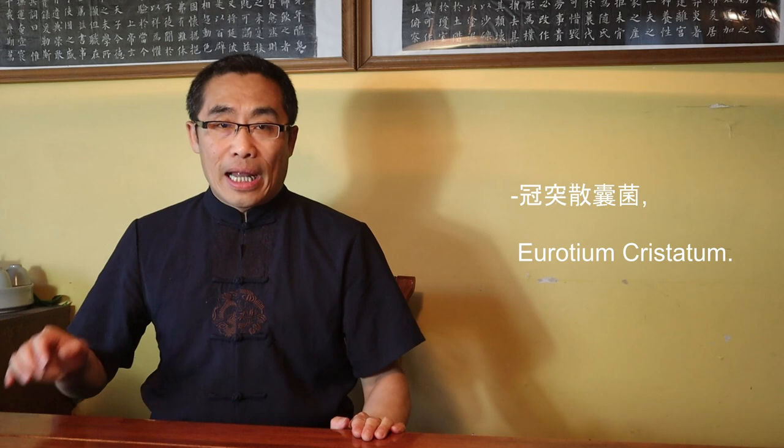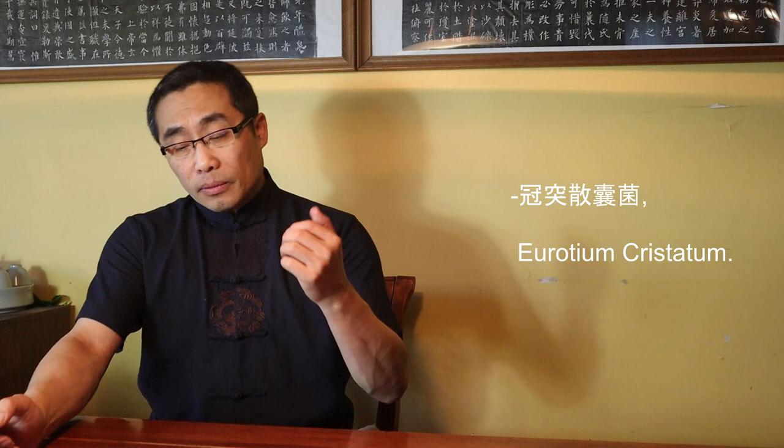The name of the golden flower is Guan Tu San Nang Jun, or Eurotium cristatum. Originally, this fungus was used to enhance tea quality through fermentation. This fungus is non-toxic and safe for food fermentation. To cultivate this fungus, certain temperatures and humidity are critical. Eurotium cristatum, or the golden flower in Fu Cha, is known to reduce obesity, regulate blood-lipid balance and cholesterol metabolism, enhance immunity, and modulate gut microbiota, among other benefits.